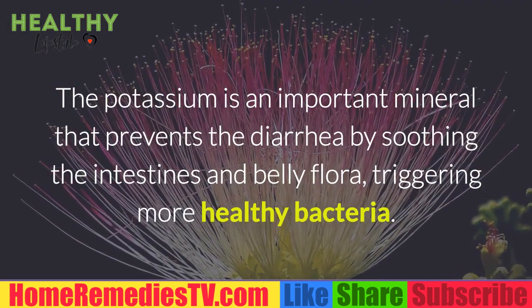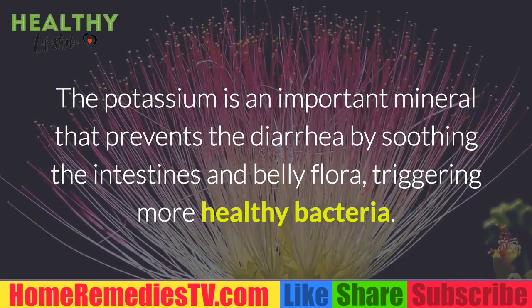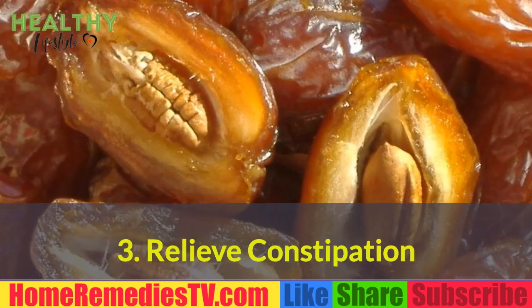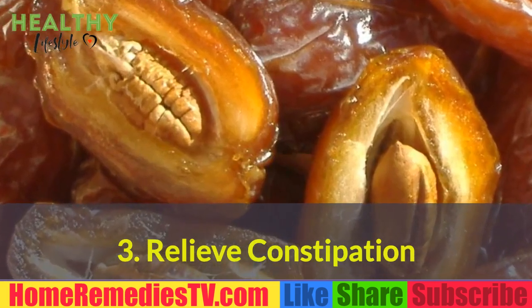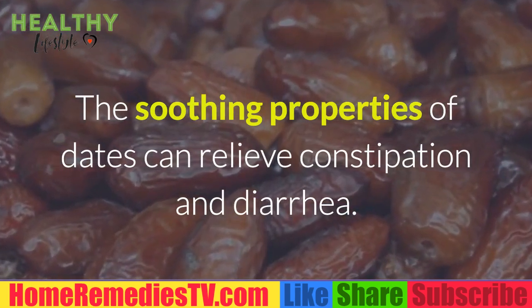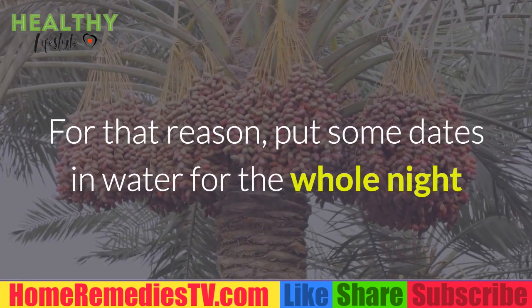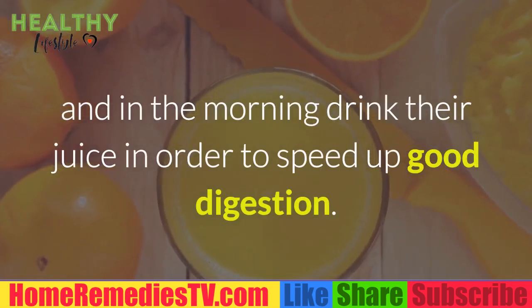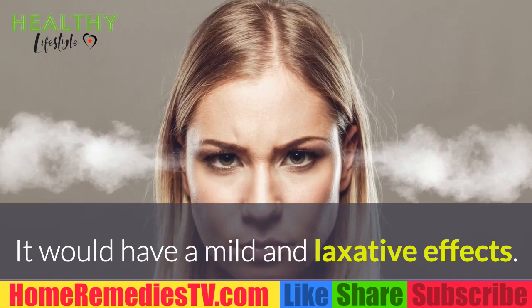2. Prevent Diarrhea: Potassium is an important mineral that prevents diarrhea by soothing the intestines and belly flora, triggering more healthy bacteria. 3. Relieve Constipation: The soothing properties of dates can relieve constipation and diarrhea. Put some dates in water for the whole night and in the morning drink their juice in order to speed up good digestion.